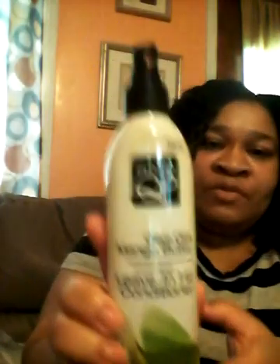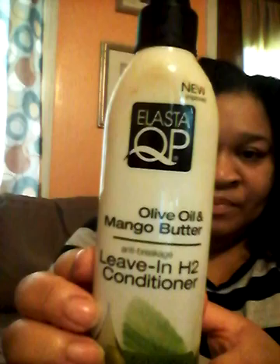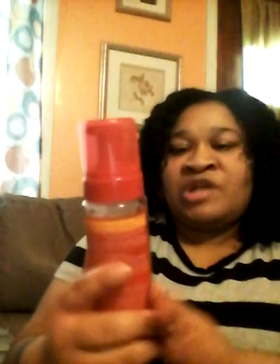This is the Elasta QP Olive Oil Mango Butter Leave-In H2 Conditioner. This is really good and it was like $4.49 also. Here's another Cream of Nature product I like using too.